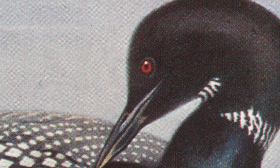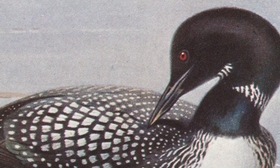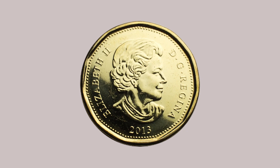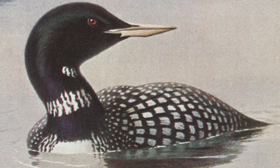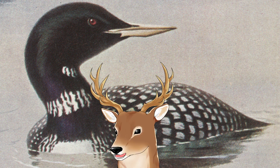All of those sounds are loon calls. Those who live in the northern hemisphere might be familiar with these birds. It's even the provincial bird of Ontario, and it's why the Canadian one-dollar coin is called a 'loonie' because it has a loon on one of its sides. But what many people might not know is that the loon is not a duck, nor a goose, nor any other common bird. Loons are more unique than you might think. So let me bring up the question: what exactly is a loon?